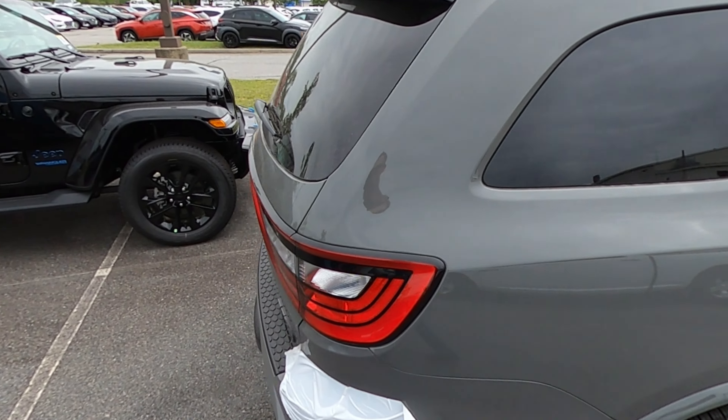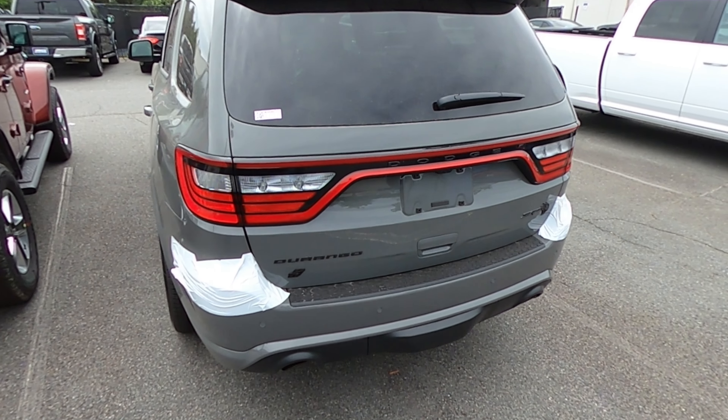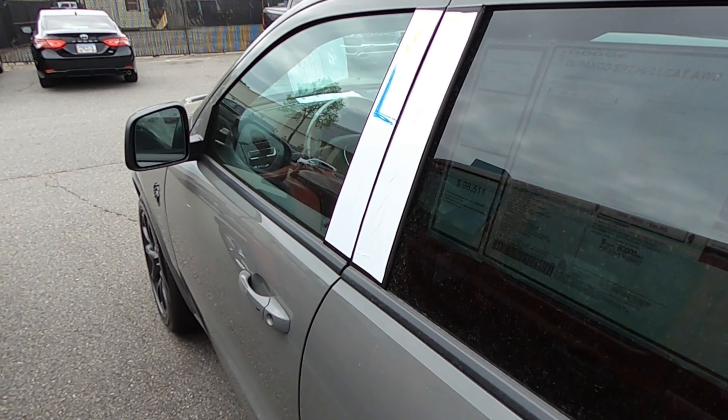The C8 is just chilling over there, but I mean, this thing is mean. Obviously Destroyer Gray is the best Dodge color. This one is fully, fully loaded — pretty much every option that you could get.